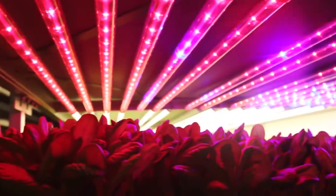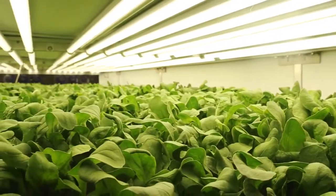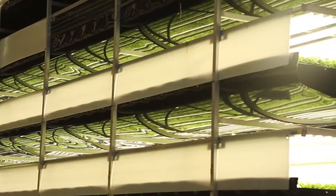And instead of the sun, there are rows and rows of specialized LED lighting. A lot of people say plants need sun. In fact, the plants don't need the yellow spectrum. So we're able to reduce our energy footprint by doing things like reducing certain types of spectrum.